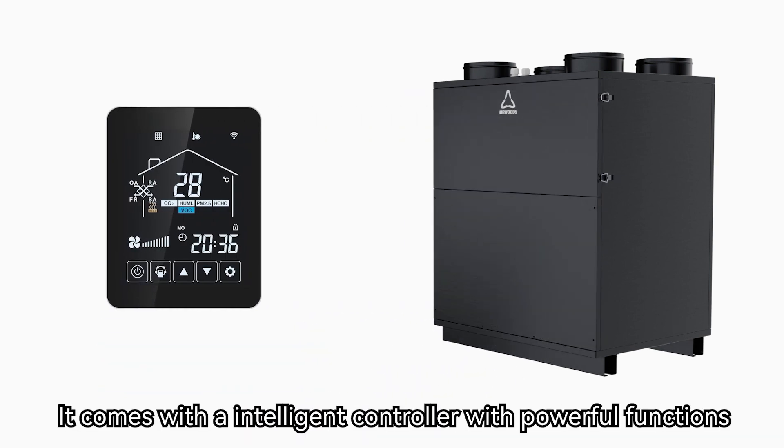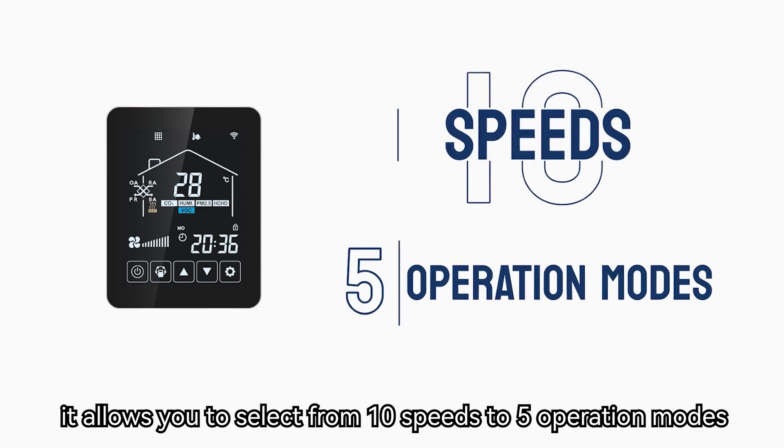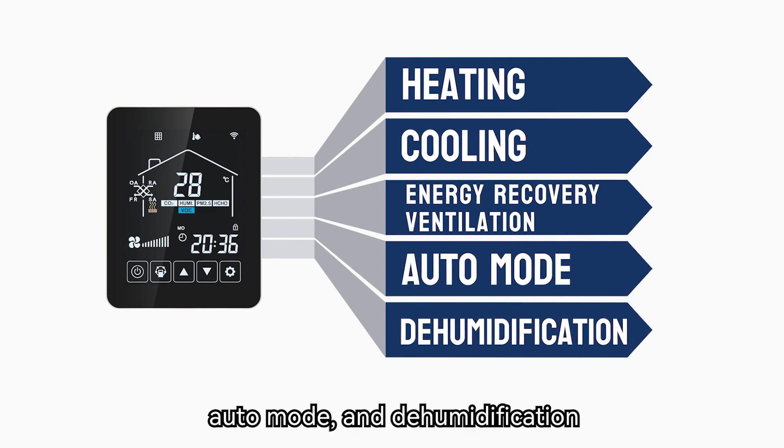It comes with an intelligent controller with powerful functions. It allows you to select from 10 speeds and 5 operation modes: heating, cooling, energy recovery ventilation, auto mode, and dehumidification.